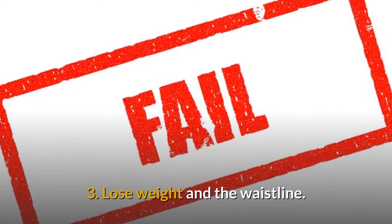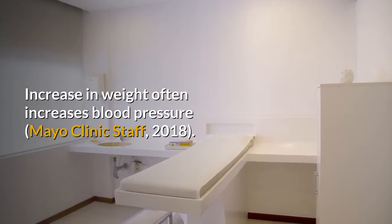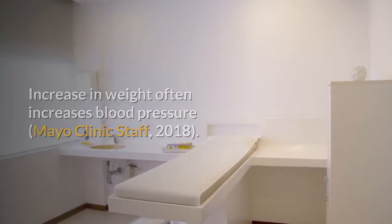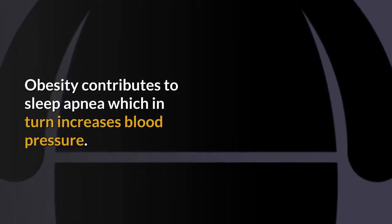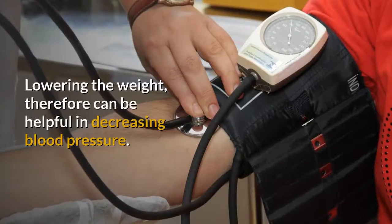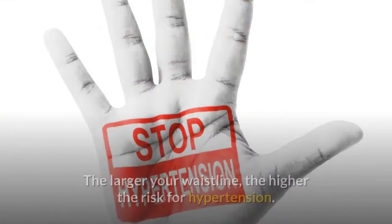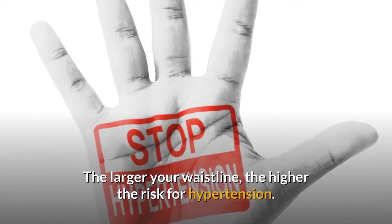3. Lose Weight and the Waistline. Increase in weight often increases blood pressure. Obesity contributes to sleep apnea, which in turn increases blood pressure. Lowering the weight, therefore, can be helpful in decreasing blood pressure. The larger your waistline, the higher the risk for hypertension.